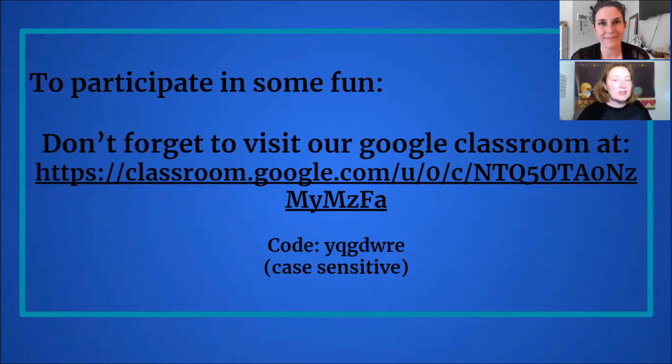To participate in the fun, come visit the Google Classroom. We love you!